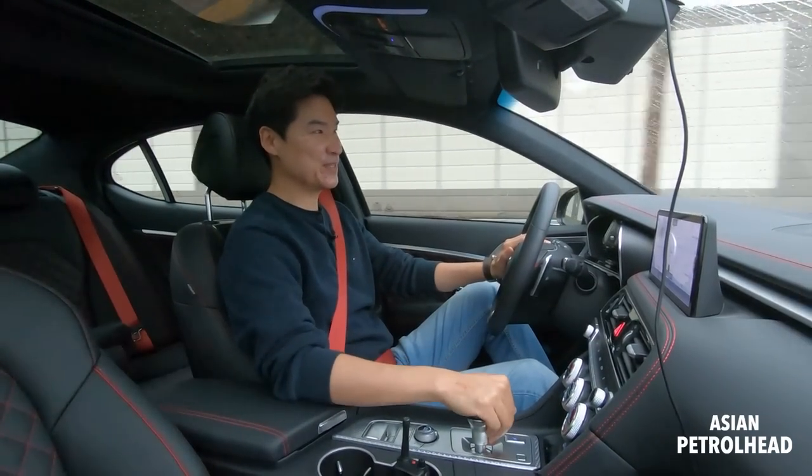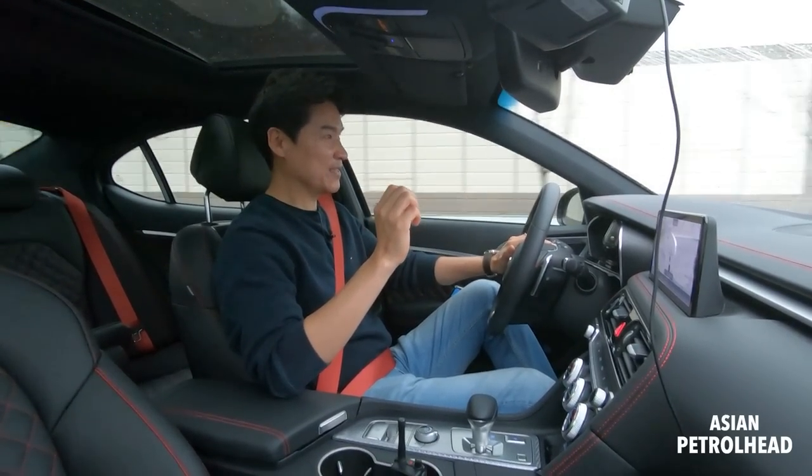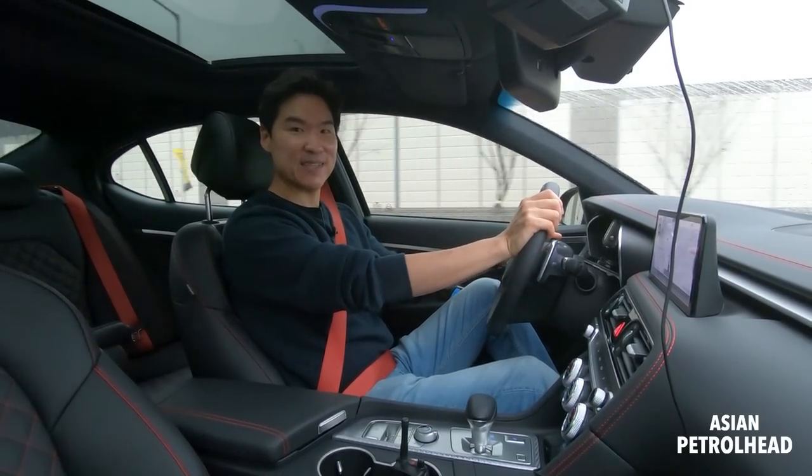This 3.3 liter twin turbo still feels great and also sounds great with the new variable exhaust system, which is new for the sports package only.